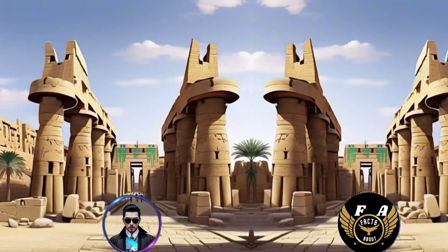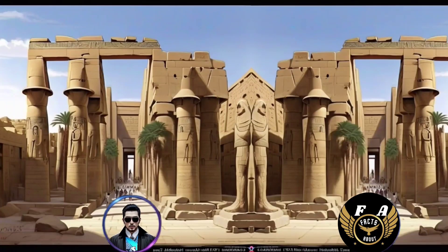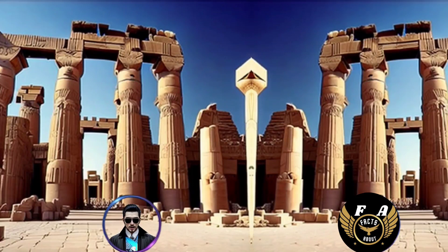9. The hypostyle hall is 54,000 square feet (5,000 square meters) in size, and its columns reach a height of 82 feet (25 meters). 10. The festival hall of Tuthmosis III, also known as the Agmenu, is another notable structure in the Temple of Karnak, celebrating the sed festival of the pharaoh.